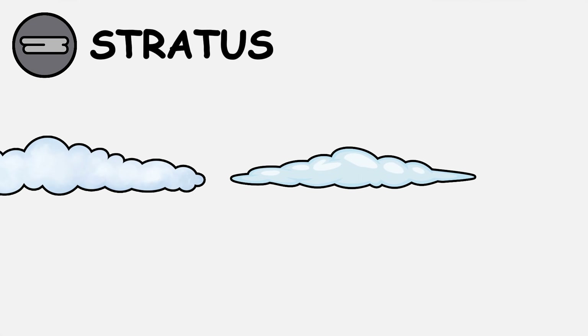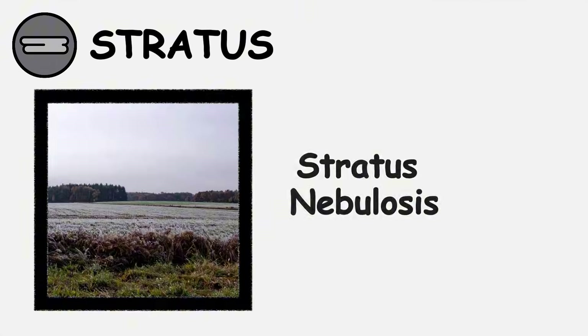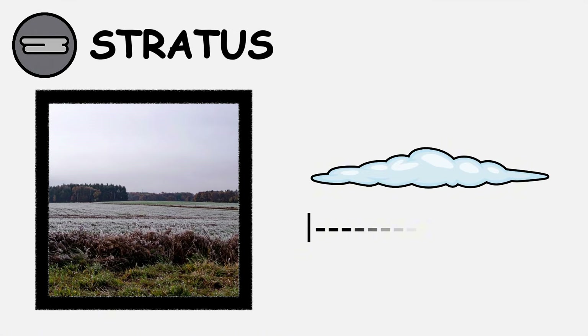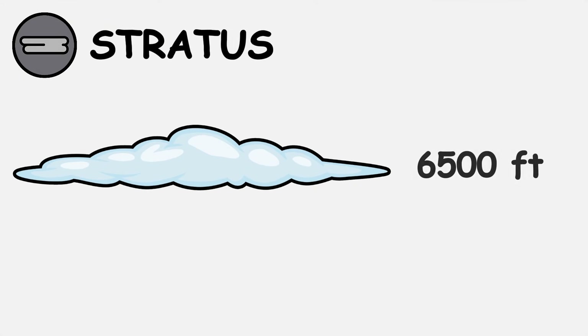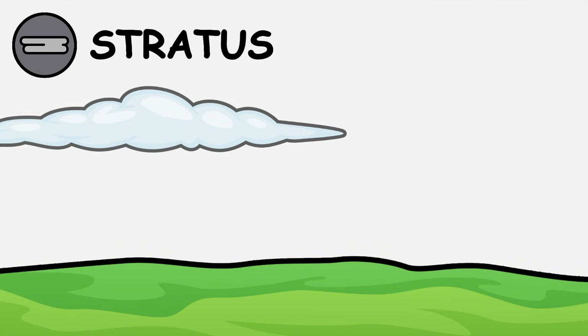Stratus clouds form the most uniform cloud type, creating gray blankets across the sky. Stratus nebulosis produces the classic overcast layer, often covering hundreds of square miles with consistent gray coverage. These low-hanging clouds typically sit below 6,500 feet and develop when air masses move horizontally across landscapes.